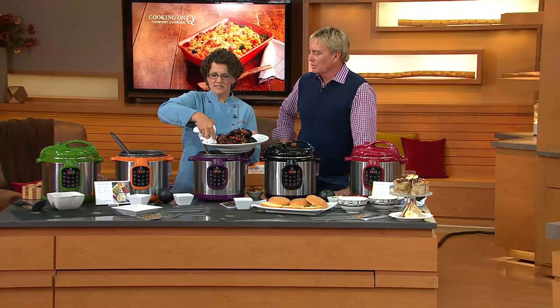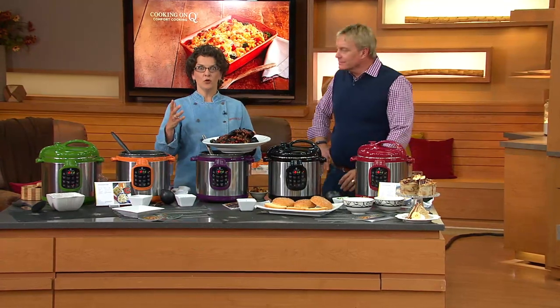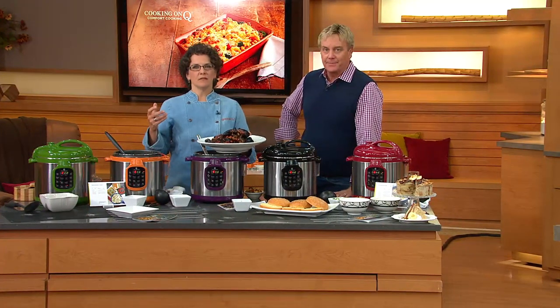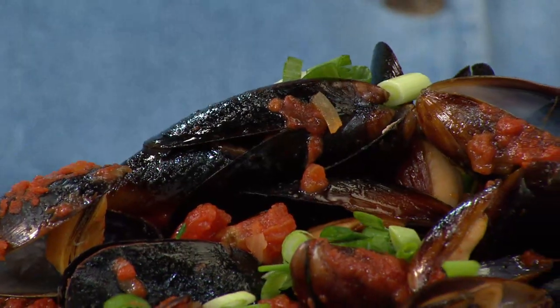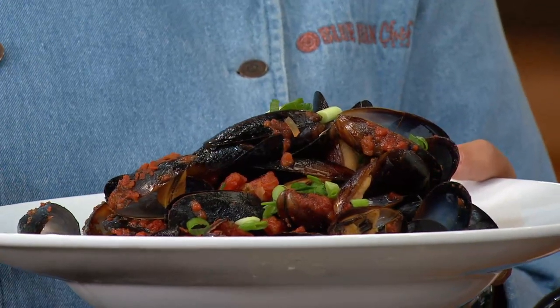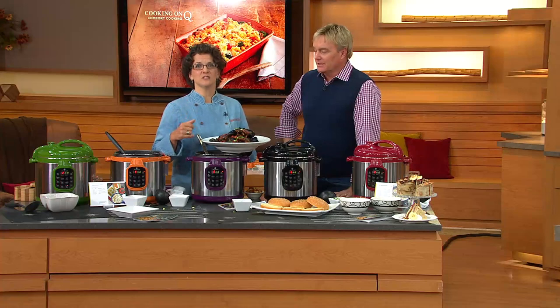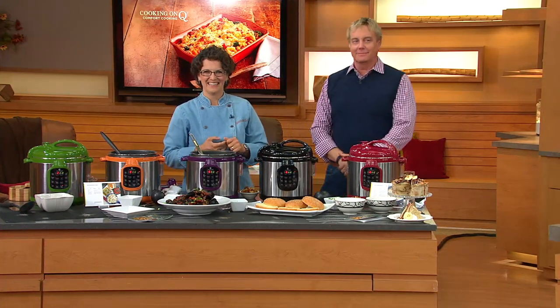It beeps once when it comes to pressure, so you know it's starting the countdown. When it's finished, it beeps six times — like a microwave oven. Then you let the pressure out and you're done. She also wants to order the cookbook — she just stays on the line and we have the technology to make that happen. Thank you, Jane, good evening to you.